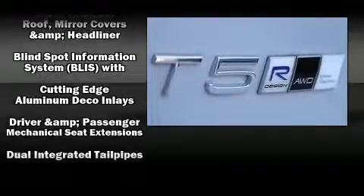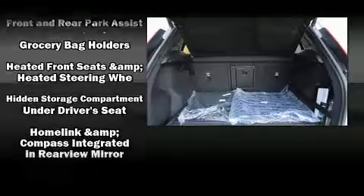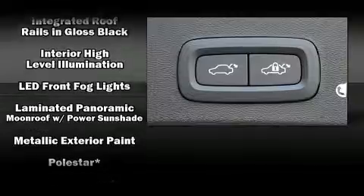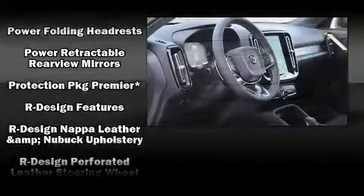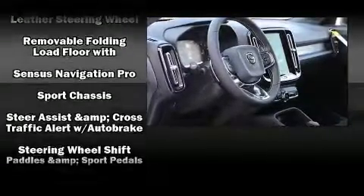Everything is where it ought to be, from the dashboard controls to the door locks and window controls. For drivers who enjoy the natural environment, a power moonroof allows an infusion of fresh air. Curtain airbags combine with standard stability control in creating a comprehensive safety network.